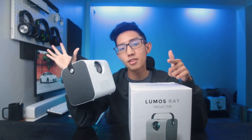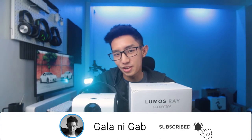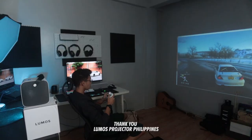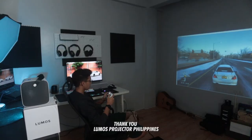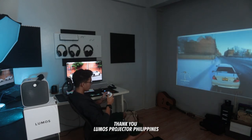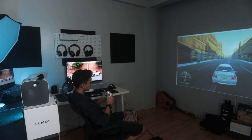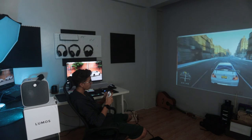You can also connect your mouse to the projector so you can navigate from app to app easily. I would like to thank Lumos Projector Philippines for sending me this Lumos Ray Smart Projector. If you like this video, don't forget to subscribe for more product reviews and travel videos. Again, this is Gab and you are now watching Gala Ni Gab. We'll see you next time. Bye!